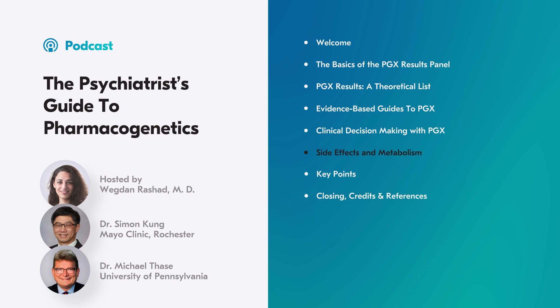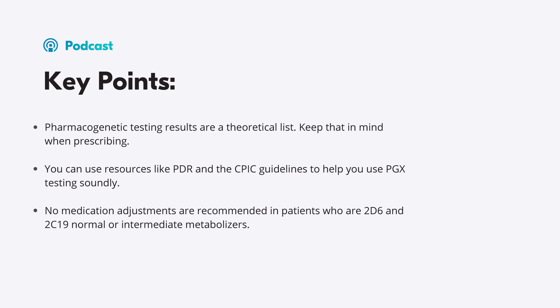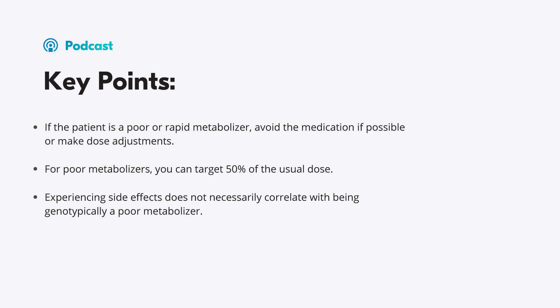That's about it for today's podcast. Key points: pharmacogenetic testing results are a theoretical list — keep that in mind when prescribing. Use resources like PDR and CPIC guidelines to use PGX testing soundly. No medication adjustments are recommended for patients who are 2D6 and 2C19 normal or intermediate metabolizers. If the patient is a poor or ultra-rapid metabolizer, avoid the medication if possible or make dose adjustments. For poor metabolizers, you can target 50% of the usual dose. Experiencing side effects does not necessarily correlate with being genotypically a poor metabolizer.